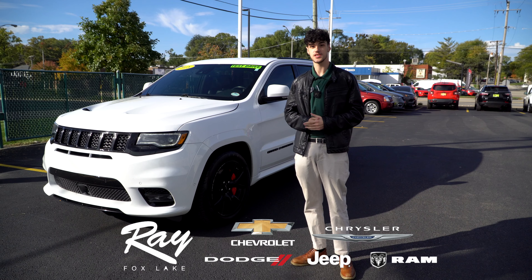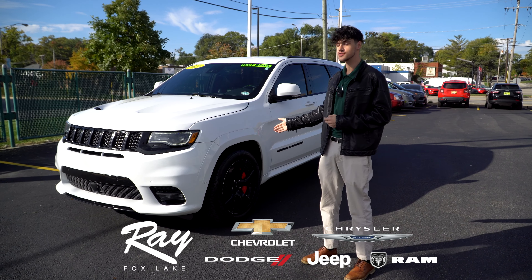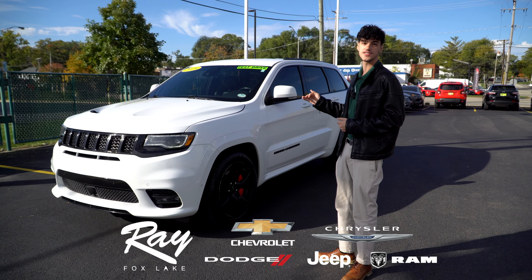What's going on guys? It's Gage with Ray Chrysler Dodge Jeep. Today I have a personal favorite right here to show you guys. This is a 2018 Jeep Grand Cherokee SRT.